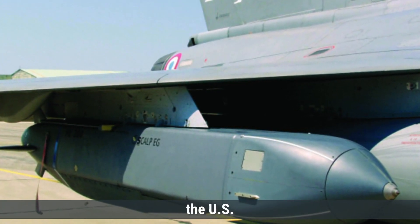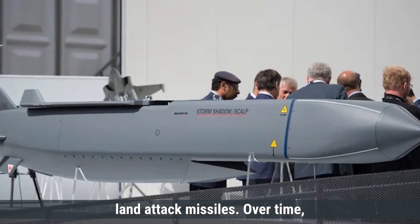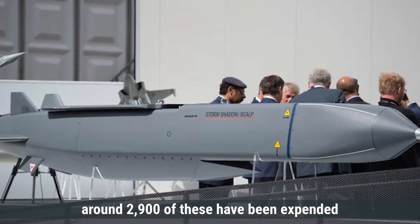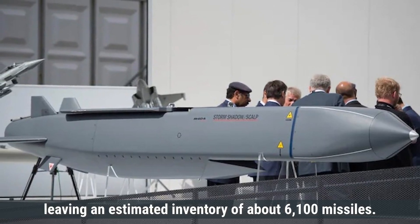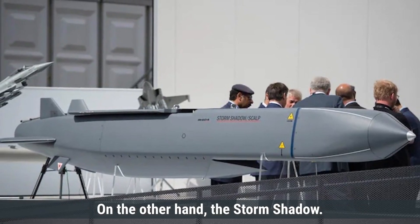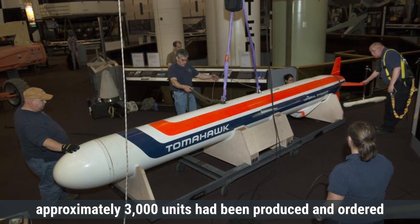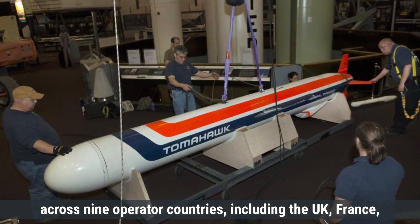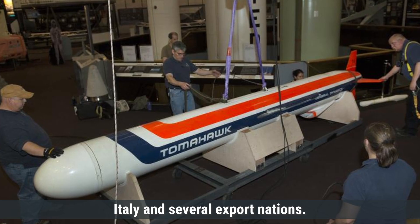As of 2023, the U.S. had procured approximately 9,000 Tomahawk land-attack missiles. Over time, around 2,900 of these have been expended in various operations, leaving an estimated inventory of about 6,100 missiles. For the Storm Shadow, by 2017 approximately 3,000 units had been produced and ordered across nine operator countries, including the U.K., France, Italy, and several export nations.